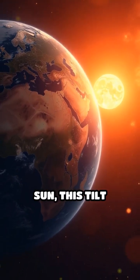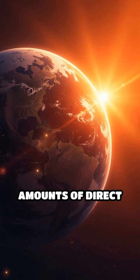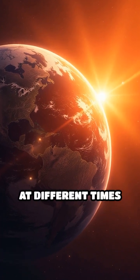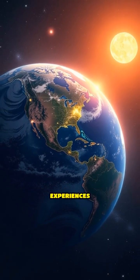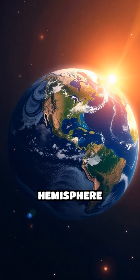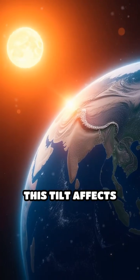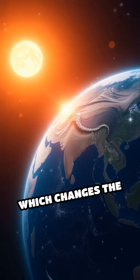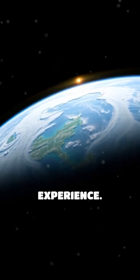As Earth orbits the sun, this tilt causes different parts of the planet to receive varying amounts of direct sunlight at different times of the year. When the northern hemisphere tilts toward the sun, it experiences summer while the southern hemisphere experiences winter, and vice versa. This tilt affects the angle and intensity of sunlight, which changes the temperature and length of days, creating the seasons we experience.